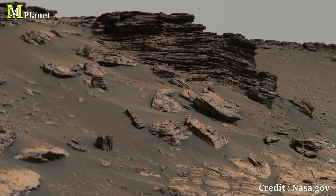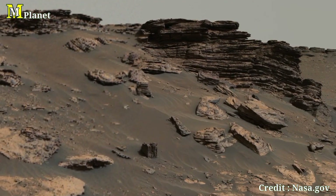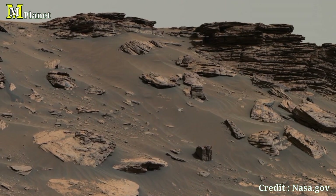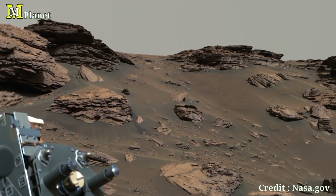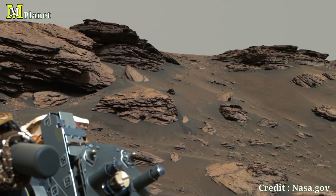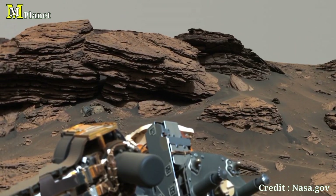That wraps up our exploration of this stunning mosaic captured by NASA's Perseverance rover, from Rocky Top to Skinner Ridge. These images give us a window into Mars' past, offering clues about its potential to harbor life billions of years ago. Thanks for watching, and don't forget to like and subscribe for more deep dives into space exploration.